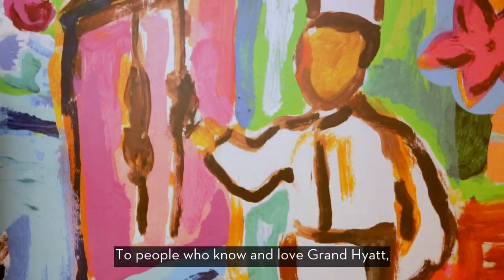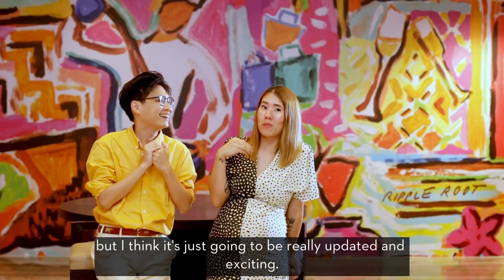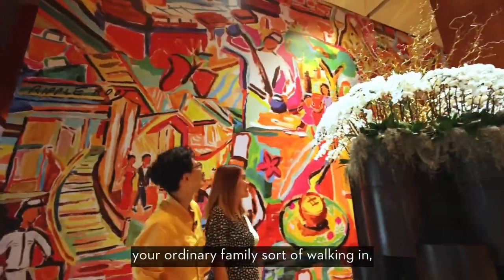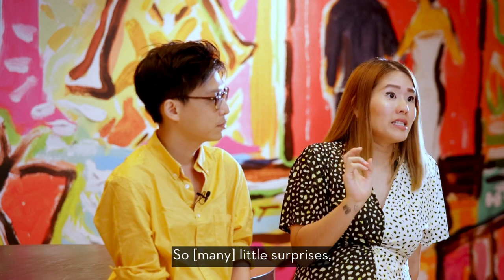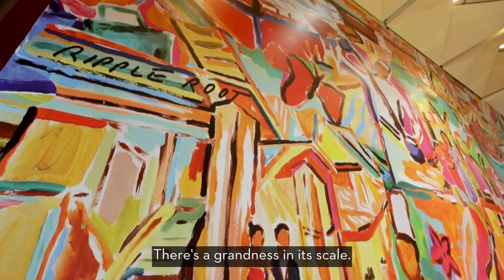So people who know and love Grand Hyatt still will feel at home — it hasn't lost its original soul, but I think it's going to be really updated and really exciting. We definitely wanted to feature the lobby as well. We've got ballroom dressing, ordinary families walking in, girlfriends shopping around Orchard Road — so many little surprises, and as you look closely, you see more things. There's a grandness in it still.